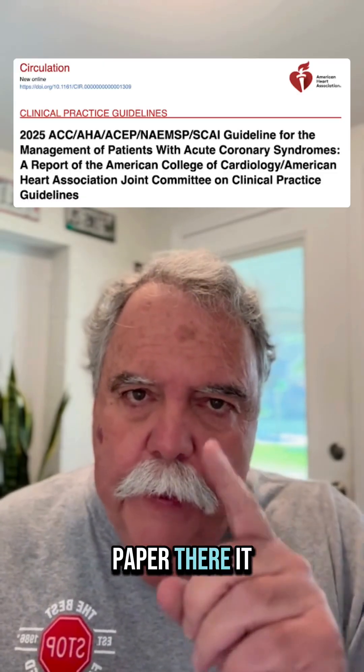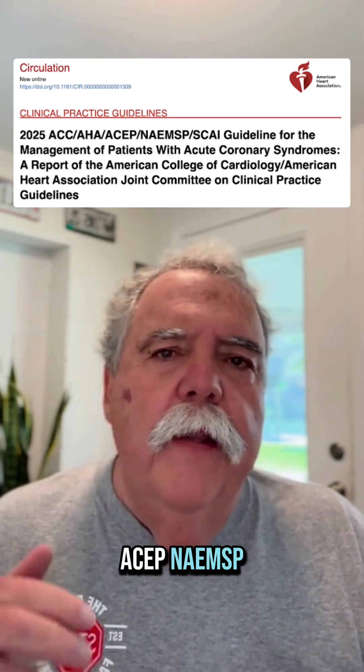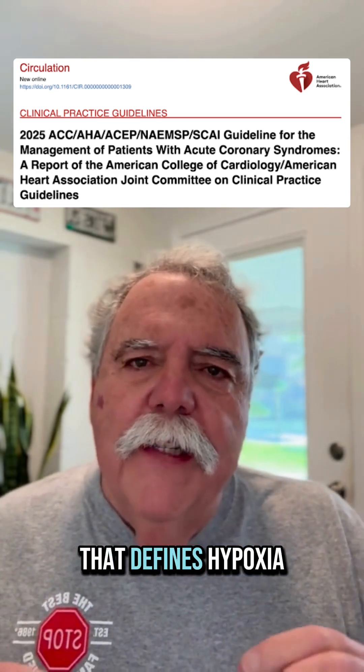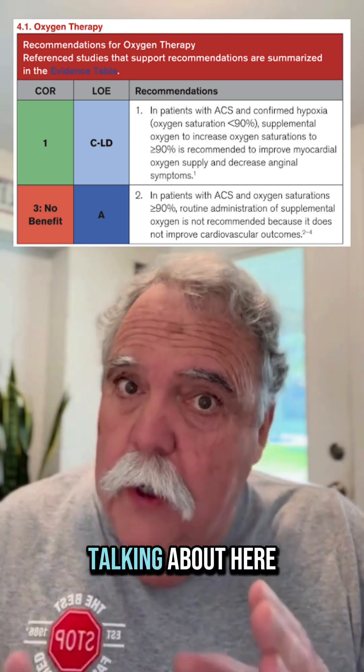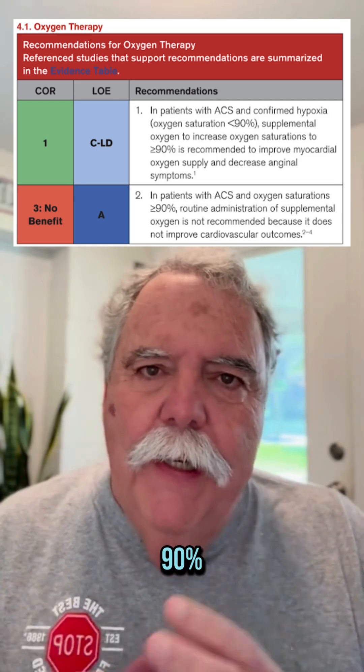A new position paper — there it is — came out from NAEMSP and the Heart Association that defines hypoxia in patients with acute coronary syndrome as less than 90%.